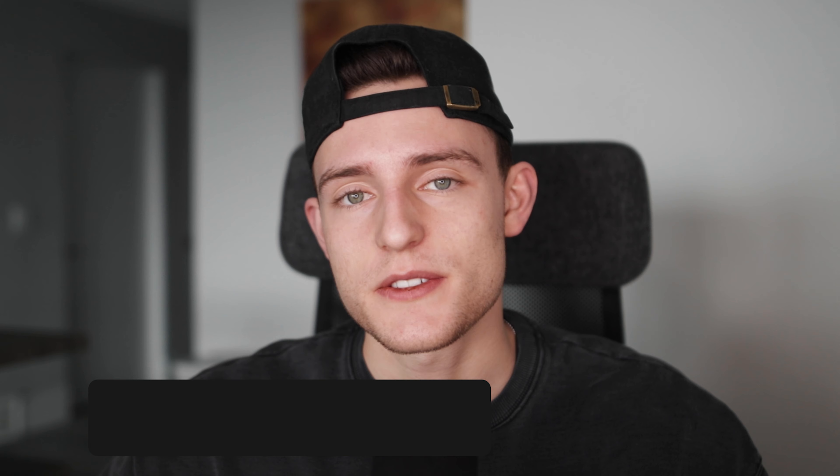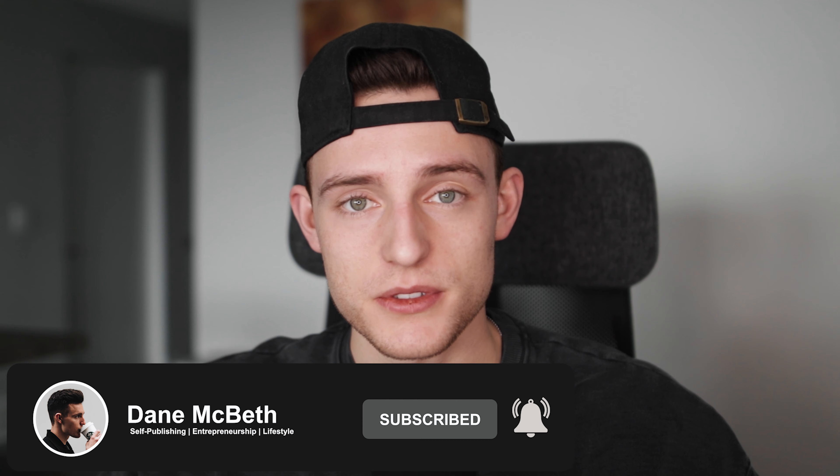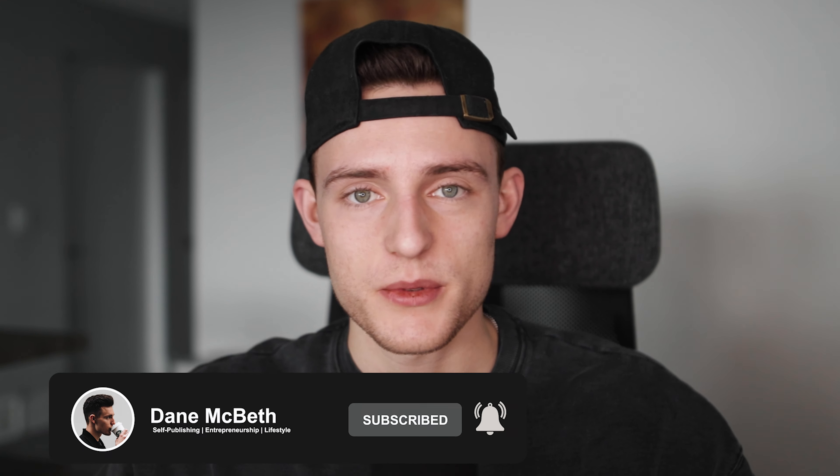If you enjoyed the video, make sure you drop a like, subscribe, and hit the notification bell so you know when I post new videos. I try to post new videos about self-publishing, entrepreneurship, and just lifestyle in general every single week. That's it for today — I'll see you guys in the next video. Peace.